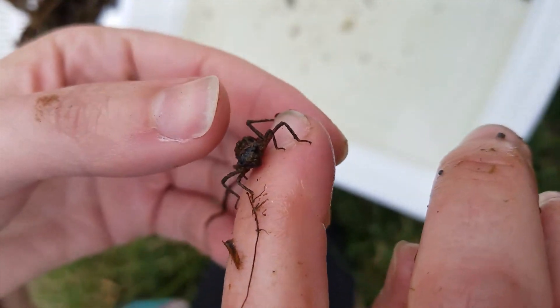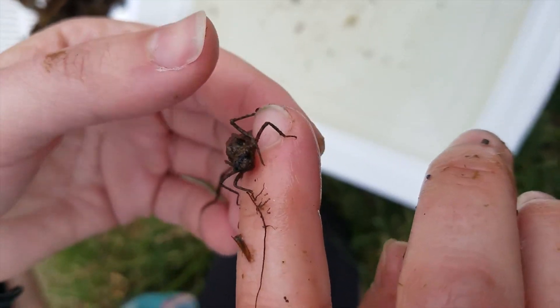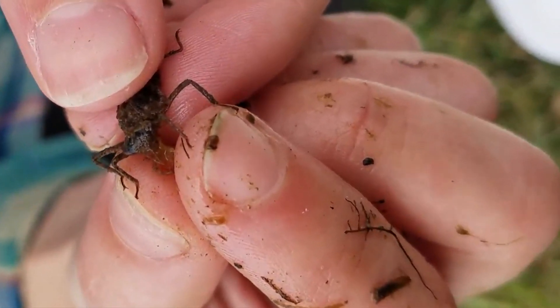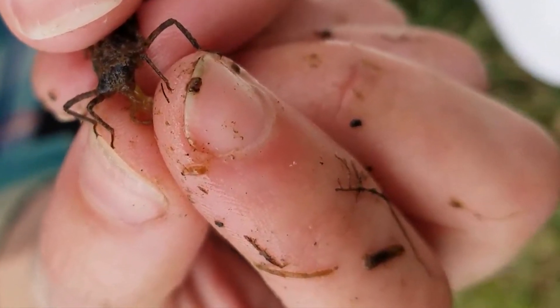Now, dragonflies are predators. He has a mouth that actually detaches — like his jaw detaches from his face almost — and it becomes this little scooper.